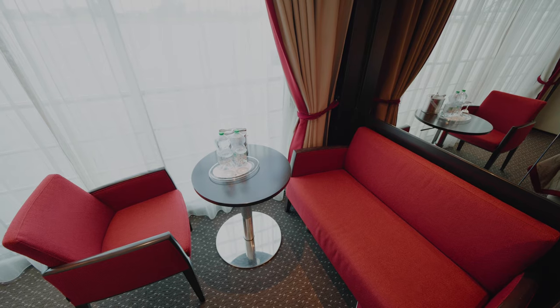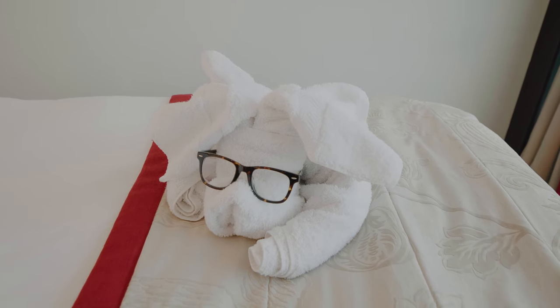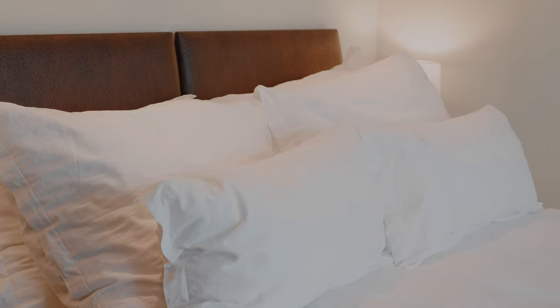There's a comfy couch and a seat by the window, and you get complimentary water in your cabin each day. The bed was large and very comfortable, and you can also split them into twin beds.